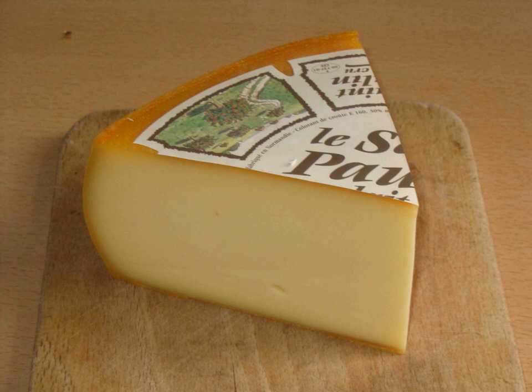St. Paulin is a creamy, mild, semi-soft French cheese made from pasteurized cow's milk, originally made by Trappist monks. It is a buttery cheese, but firm enough for slicing.